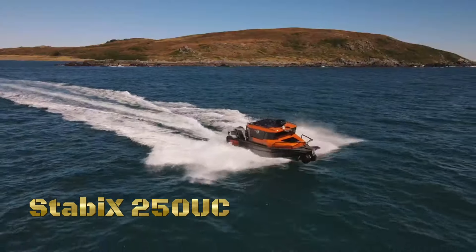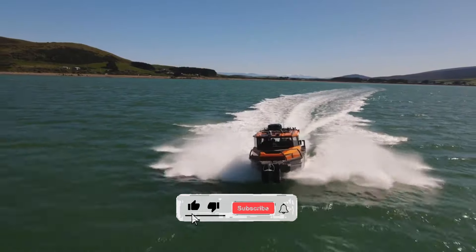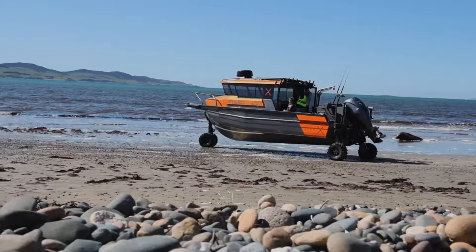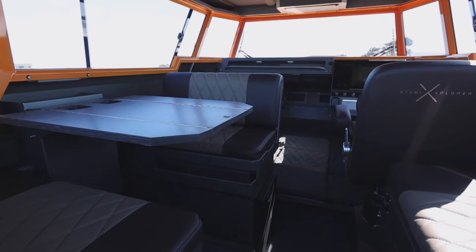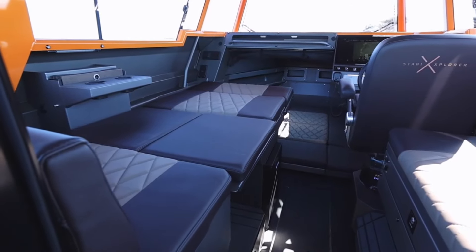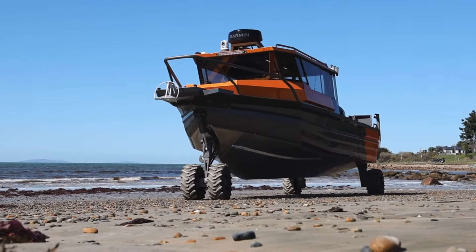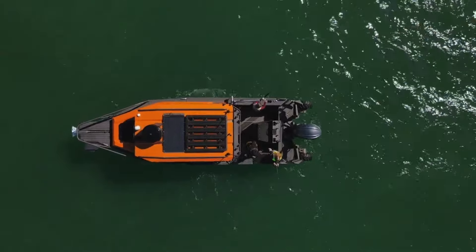In a world where land and water converge, where adventure knows no boundaries, behold the marvel that is the Stabi X 250 UC amphibious model. From the tranquil lakes to the rugged coastlines, the Stabi X 250 UC dominates every terrain, blurring the lines between land and water. But it's not just about exploration, it's about freedom. The Stabi X 250 UC offers unparalleled comfort and performance, ensuring every journey is a true adventure.